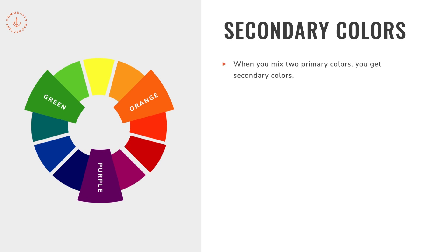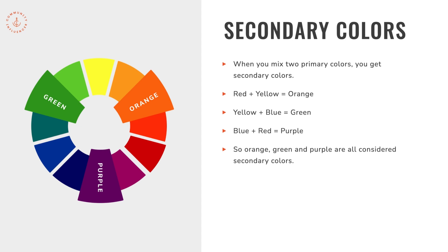Secondary colors are created when you mix two primary colors. Red and yellow make orange; yellow and blue make green; blue and red make purple. So orange, green, and purple are all considered secondary colors.